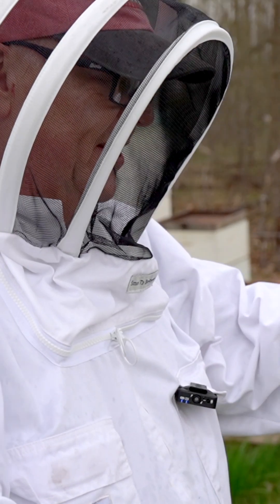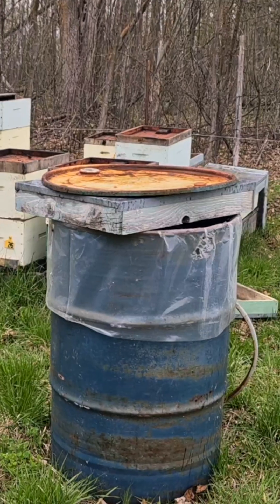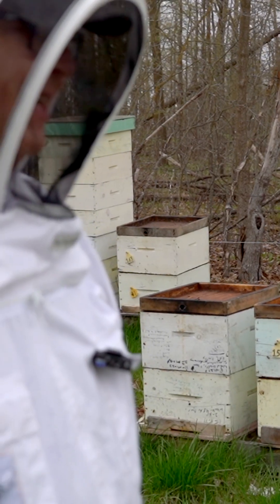We either put a feeder like an Ashforth miller feeder on the top, or a little rapid feeder. We don't do central feeding, we don't do open feeding — not yet.